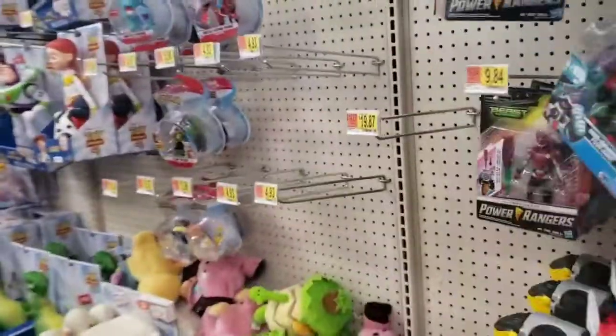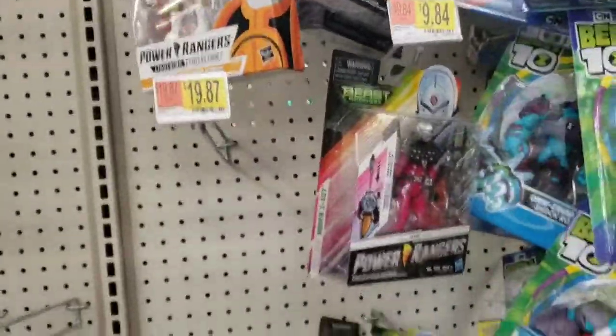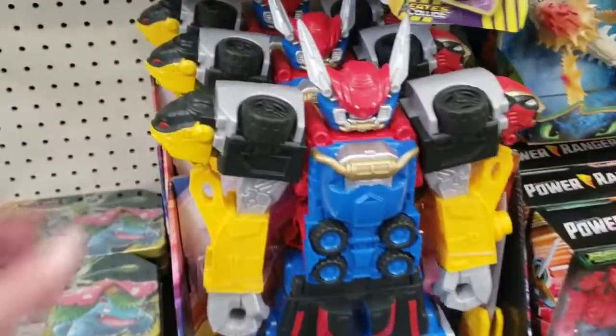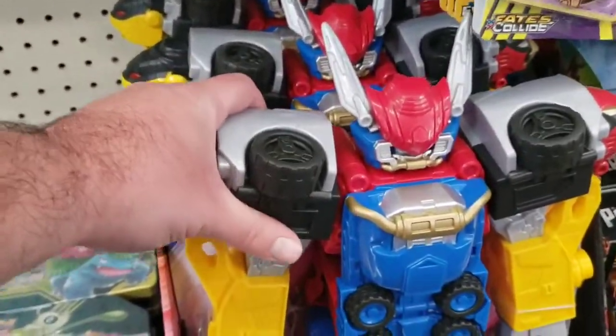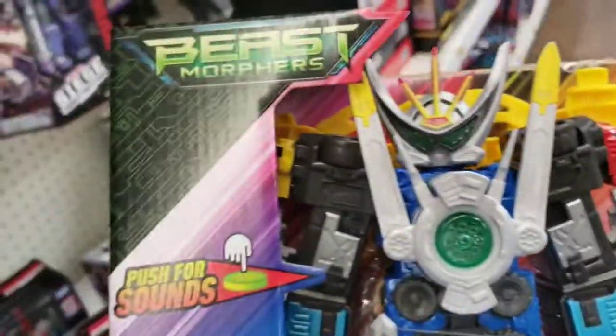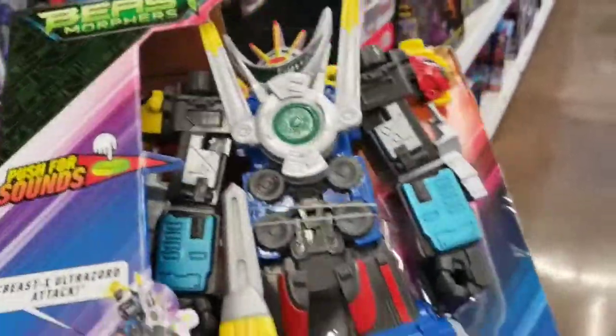I don't hate the new turtles, just not my thing. Not too much else - Power Rangers. I haven't really watched Beast Morphers but it looks like an okay series. Look at this Giant Megazord that doesn't come apart - it's just an articulated Megazord. The ones you want that come apart is this one down here, at least I think so - I haven't watched the show.